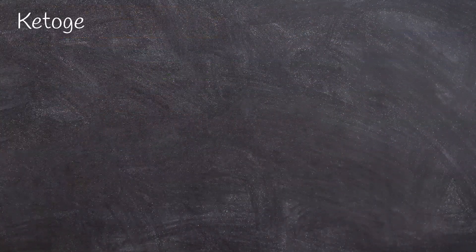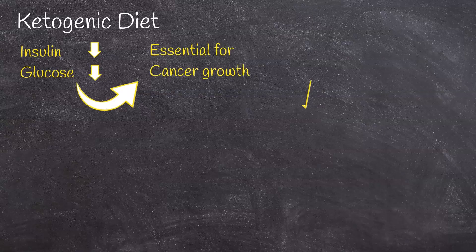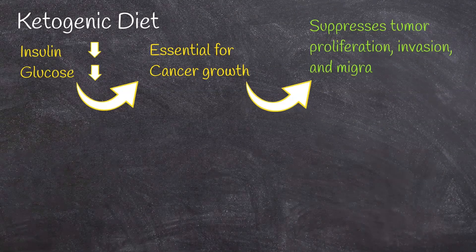Ketogenic diet lowers the level of glucose and insulin in the blood, which are necessary for tumor growth. Thus, the ketogenic diet has emerged as a potential treatment option for a variety of cancers, including breast cancer. This process inhibits aerobic glycolysis and suppresses tumor proliferation, invasion, and migration. So, the keto diet causes cancer cells to be deprived of their primary energy source: glucose.